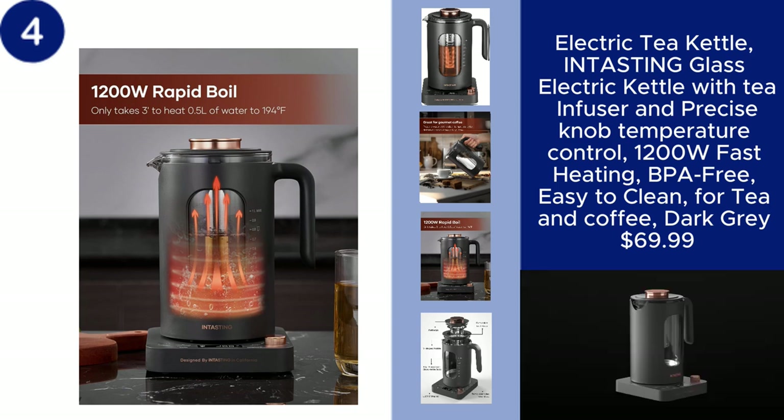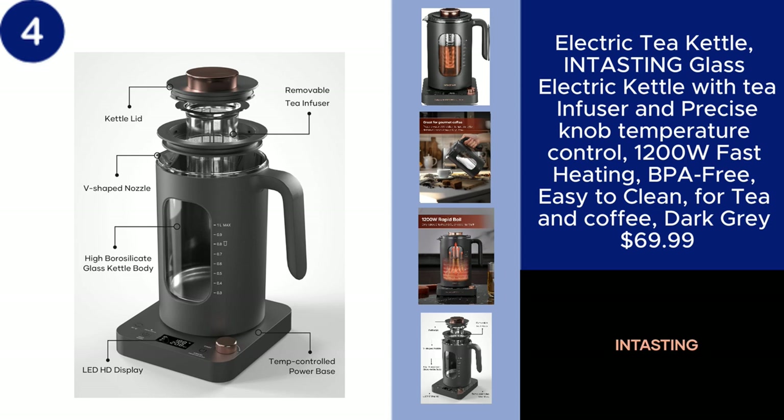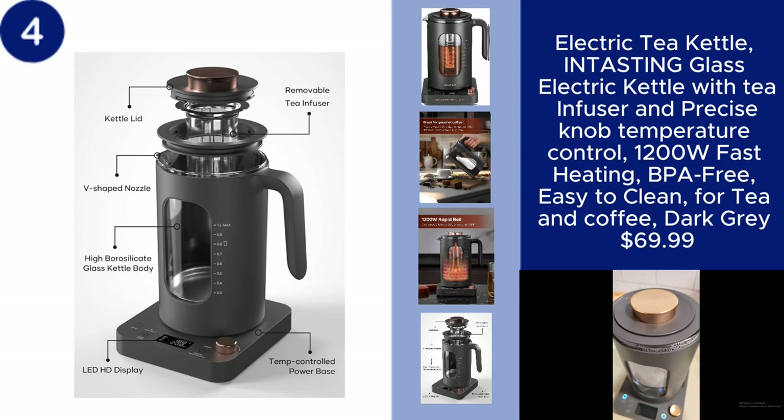With fast heating and easy cleaning, this kettle is both practical and stylish, all for $69.99. You can find the product link in the description.